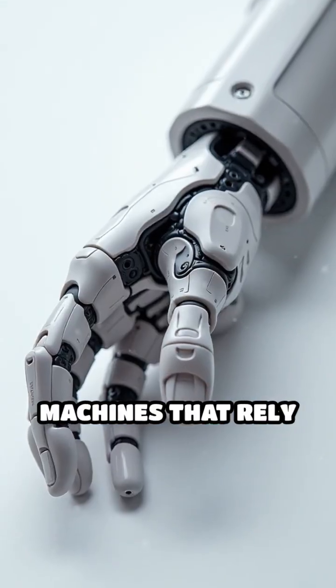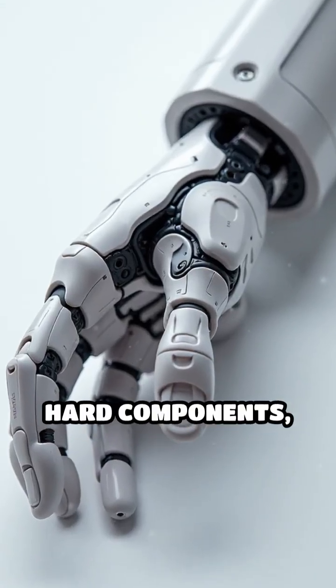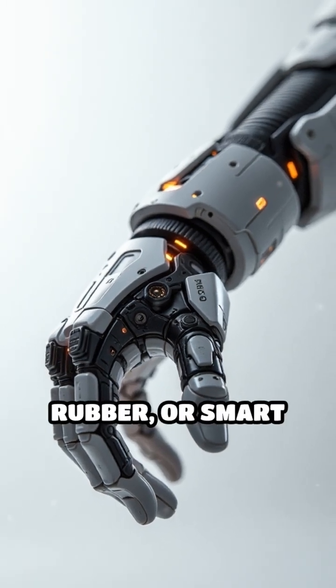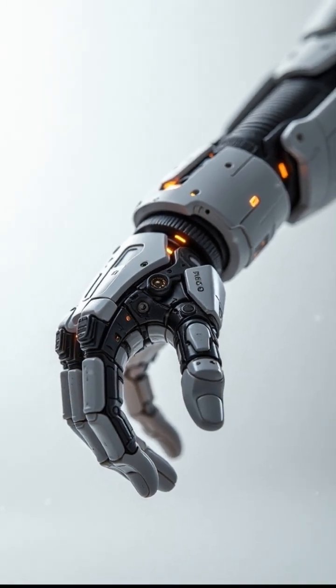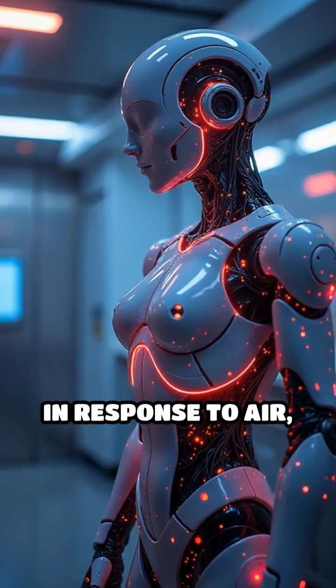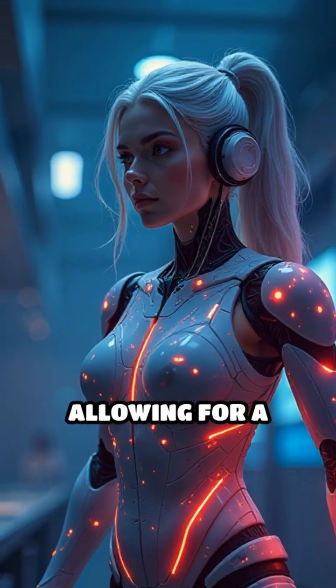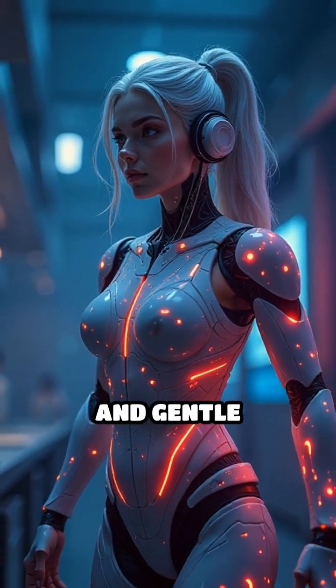Unlike traditional machines that rely on rigid joints and hard components, these marvels are crafted from pliable materials such as silicone, rubber, or smart polymers. They bend and flex in response to air, fluids, heat, or even electricity, allowing for a range of complex and gentle movements.